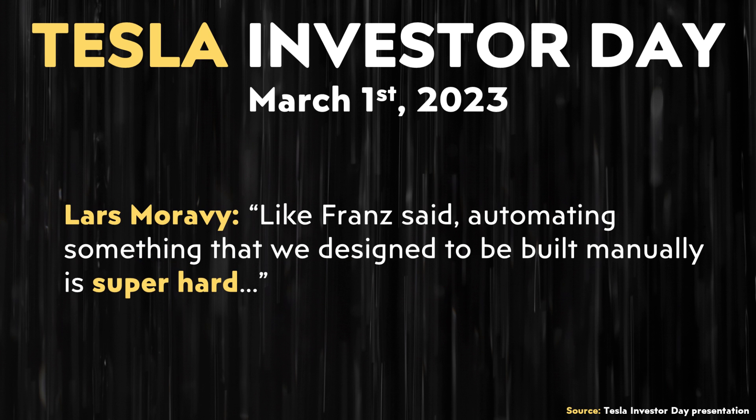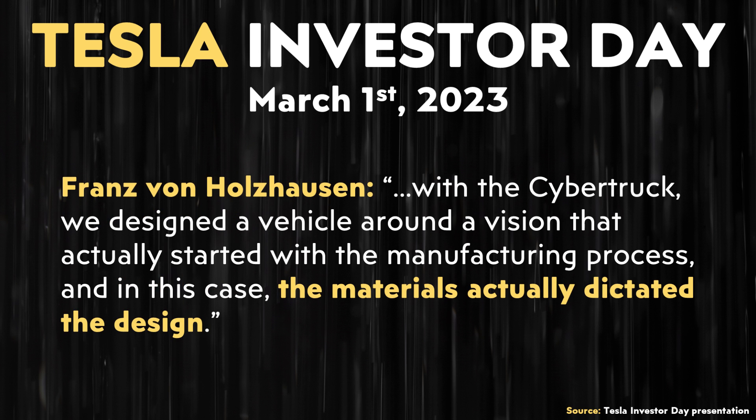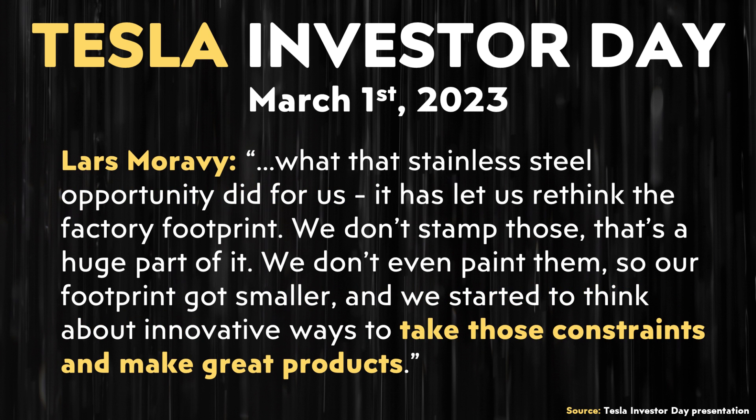Lars Moravey added: "Automating something that we designed to be built manually is super hard." Franz then noted that with the Cybertruck, they designed a vehicle around a vision that started with the manufacturing process — the materials actually dictated the design. Lars added: "What that stainless steel opportunity did for us, it let us rethink the factory footprint. We don't stamp those, we don't even paint them. So our footprint got smaller, and we started to think about innovative ways to take those constraints and make great products."